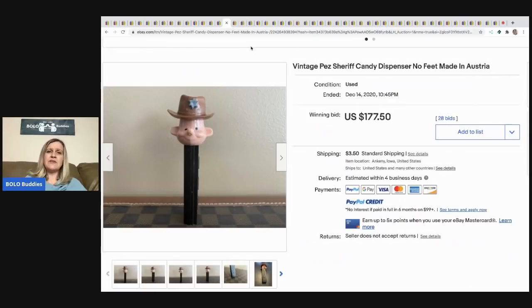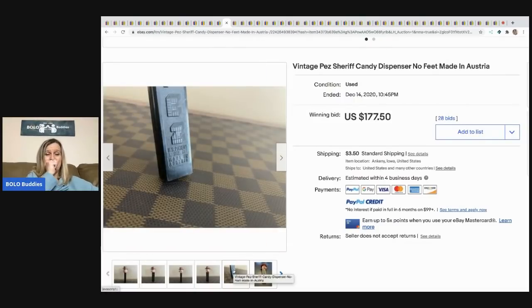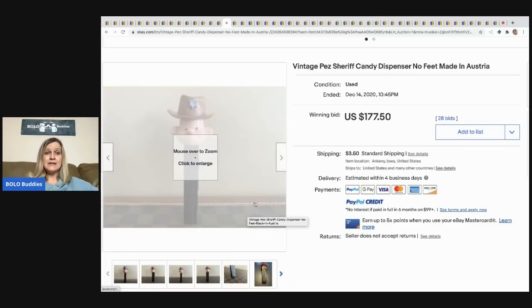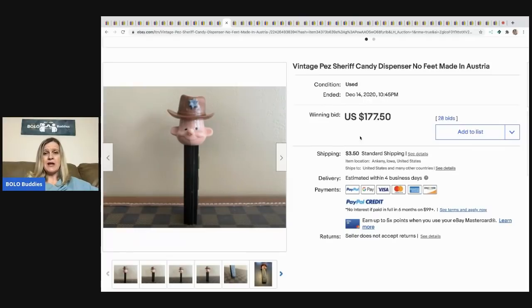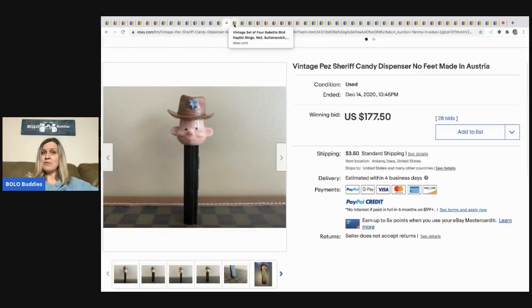The next item is this vintage PEZ Sheriff candy dispenser, no feet, made in Austria — sold for $177.50. I do have a video on PEZ if you want to learn more — definitely go check out that category video. Some of them go for big money.